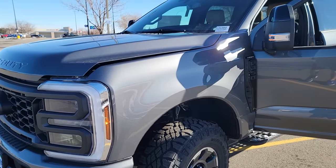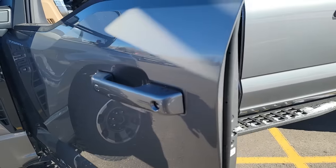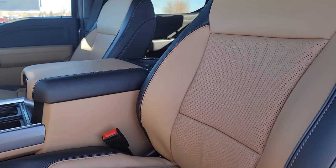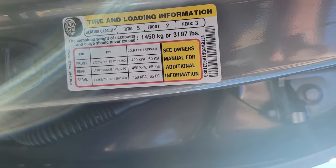It's a '24 Tremor with the 7.3 Godzilla. I don't need this package, but it tows what I want to do. It has Baja leather interior, which I like — hit or miss if other people like it. It has 3,197 pounds of payload, and the tires are rated at about 3,900 pounds each. This one doesn't have the puck system, so I'd have to put that in — I'd love to do a video on that. Let's go take a look at the window sticker.